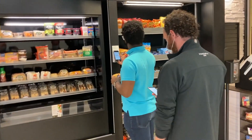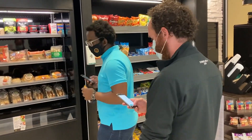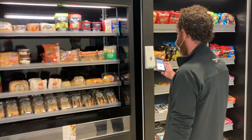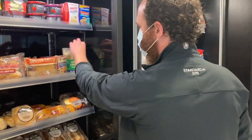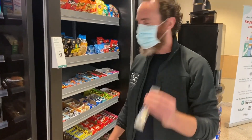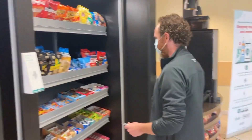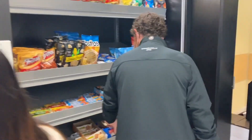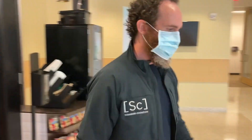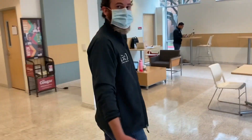All I have to do is take my app and check in, which I can do at any time during the shopping trip. Then I can just grab the products that I know and love — I really like cheese, and I'm also a strawberry Pop-Tarts guy. And that's it. Then I can walk out and I'll get my receipt automatically.